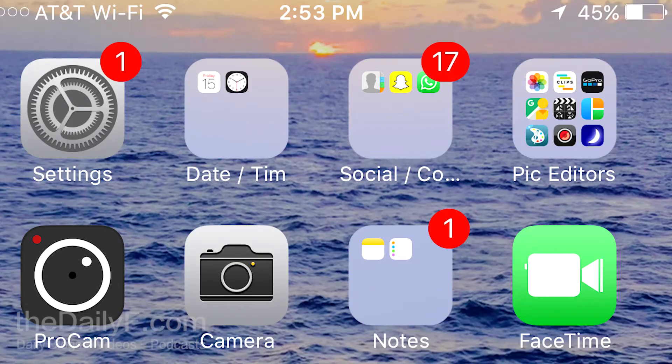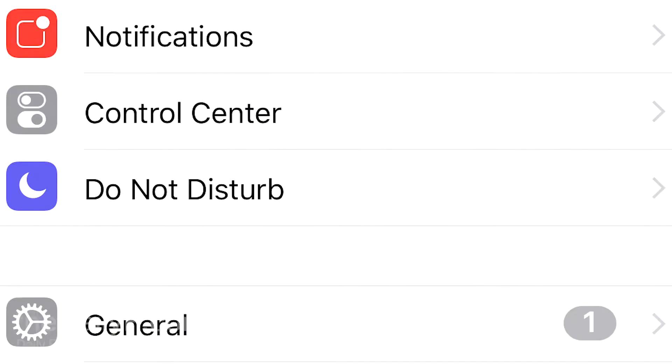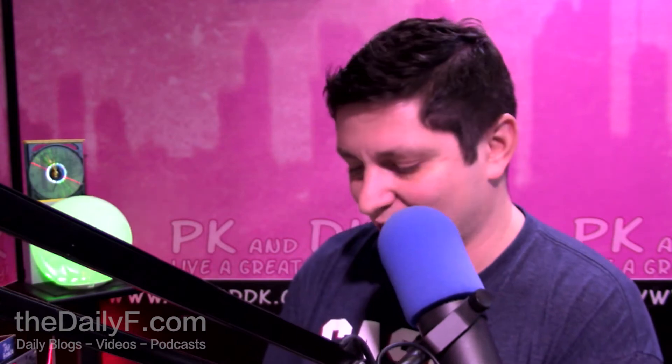Felt kind of good, didn't it? Alright, let's do this. Go to your settings. Once you're in your settings, you want to go to General. Hit that General tab like a boss — or like somebody that wants to turn the notifications off.